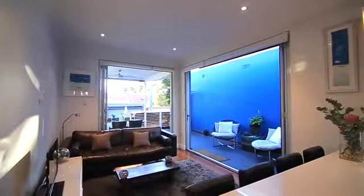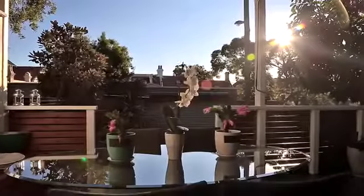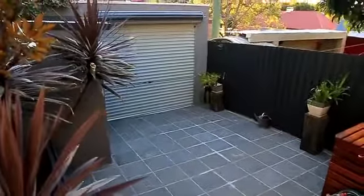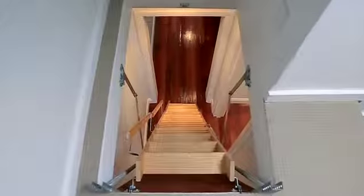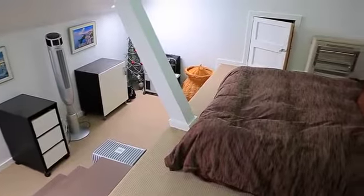The standout for me with this house has to be the entertaining space in the living room, which flows out beautifully to your undercover deck. The owners have also converted the attic into a loft-style retreat, guest bedroom, or second study space.